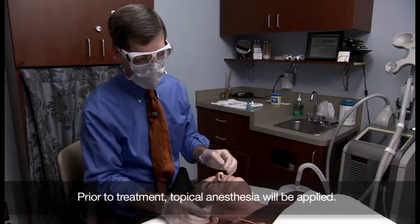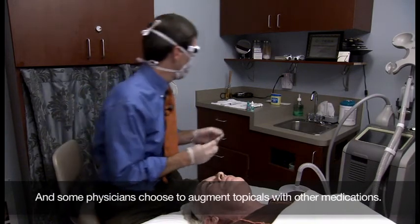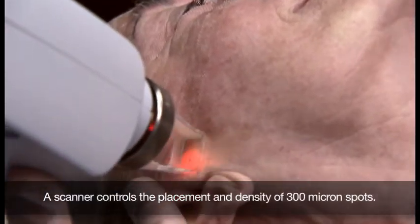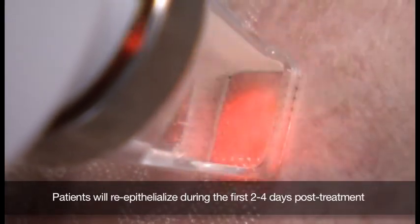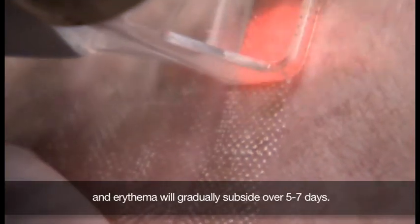Prior to treatment, topical anesthesia will be applied, and some physicians choose to augment topicals with other medications. A scanner controls the placement and density of 300 micron spots. Patients will re-epithelialize during the first two to four days post-treatment, and erythema will gradually subside over five to seven days.